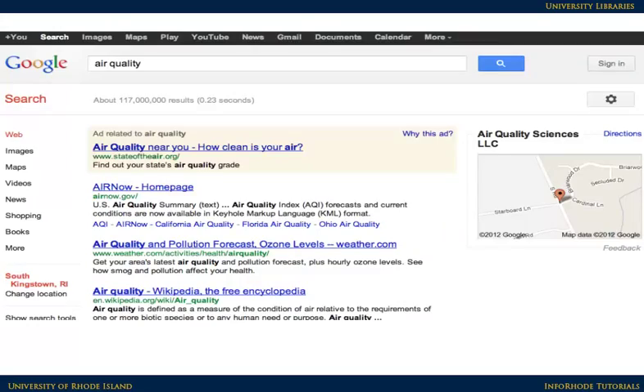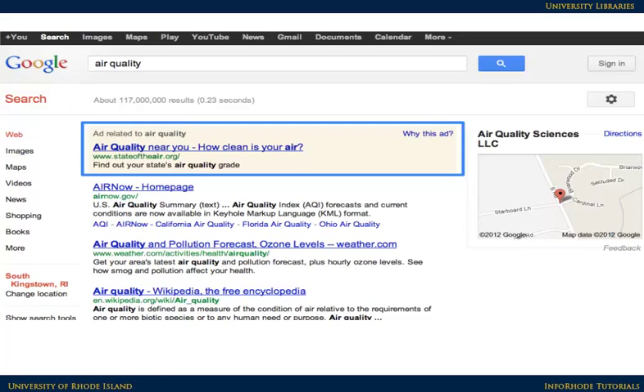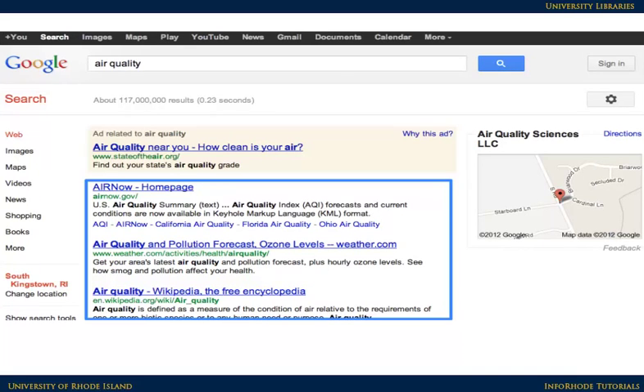To complicate things even more, the results that come up in Google searches are affected by a number of different factors. First, there are sponsored links that are placed at the top of many results — those are paid for by advertisers. Second, Google uses the popularity of results to push some items up high in the list. Results that appear toward the top of the page may not be the most relevant or even the most reputable; they're up there because other people click on them — a lot.